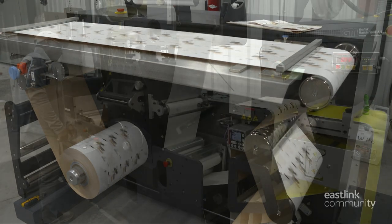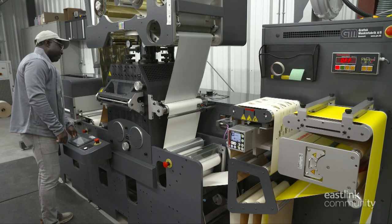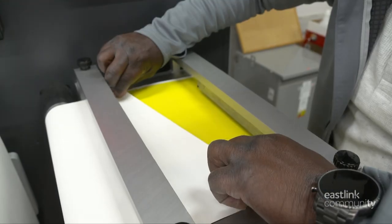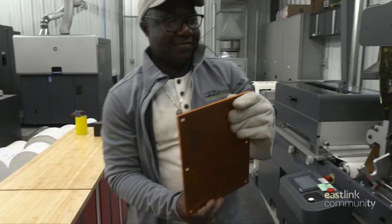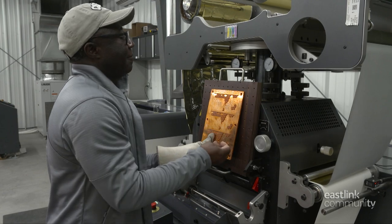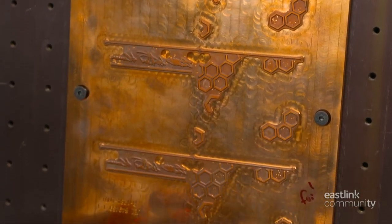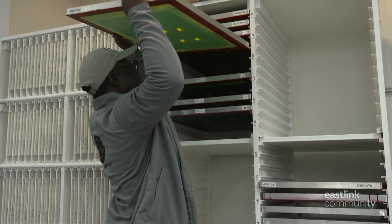These labels are looking good but they aren't finished yet. Next they'll run through the embellishment press to accomplish some special design features. To set up the press for this job, the labels are spliced to be fed through the press. The splice is taped and trimmed. The hot stamp foil plate for this design is selected. The flatbed mounting tray is pulled out of the press and the stamp foil plate is mounted.